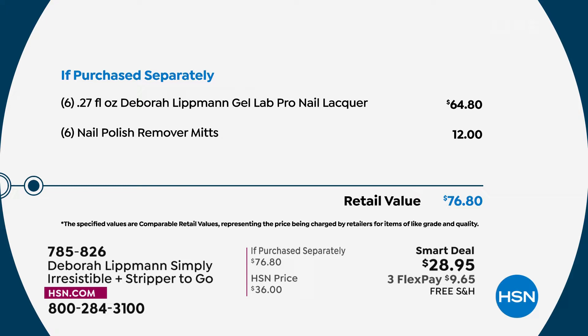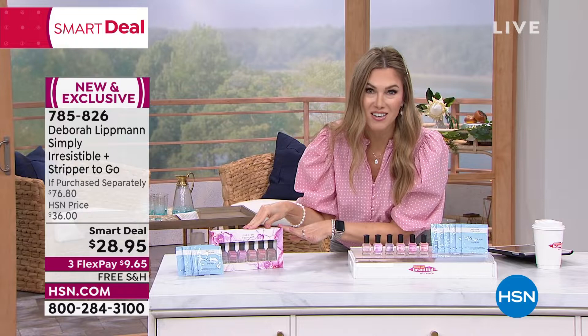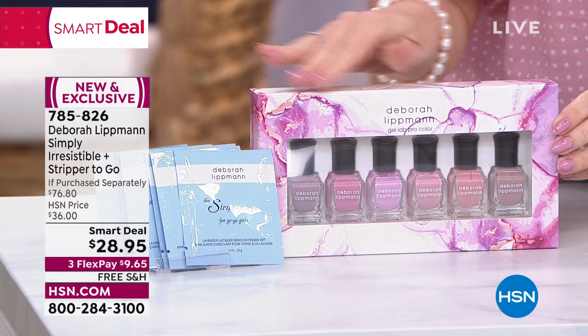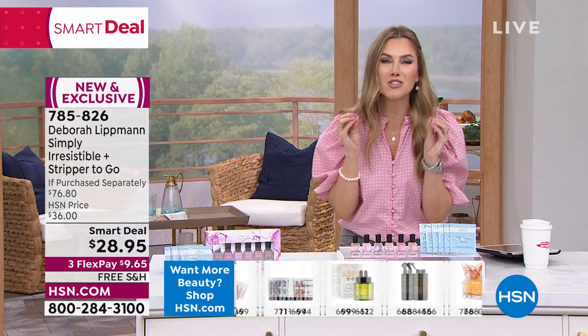This set of nail lacquer and the Stripper to Go would be nearly $77. Today we've taken off about $50, plus given you free shipping and handling, and we're giving you the newest, softest, breathiest, beautiful pinks in this beautiful gift box. I literally took this box to the salon and had more people asking me about it. I come in with my Deborah Littman because I want something better for my nails — a gel lab formula alternative with a GPS brush, which has now been updated. It's long wear, quick dry, high shine, cushiony, with beauty treatment ingredients in the nail lacquer.